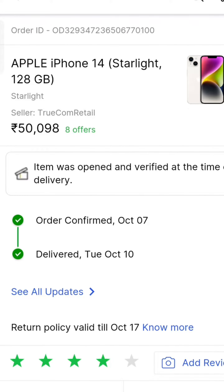The purchase was made on 7th October. The product has been delivered in two days.